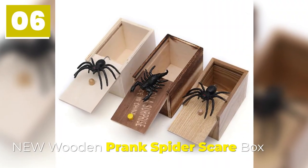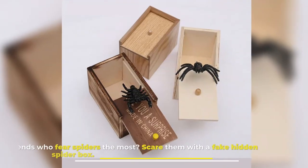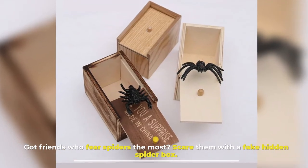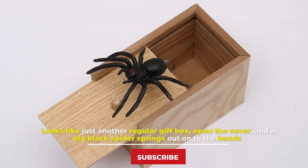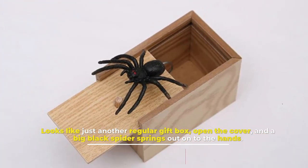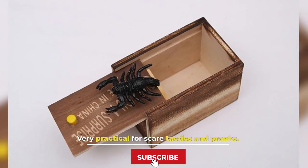Number 6: New Wooden Prank Spider Scare Box. Got friends who fear spiders the most? Scare them with a fake hidden spider box. It looks like just another regular gift box — open the cover and a big black spider springs out onto the hands. Very practical for scare tactics and pranks.